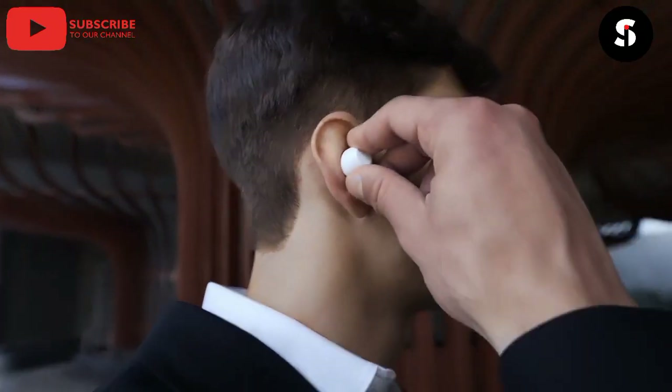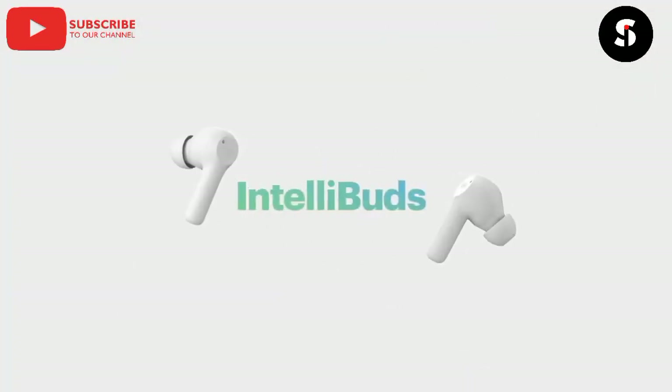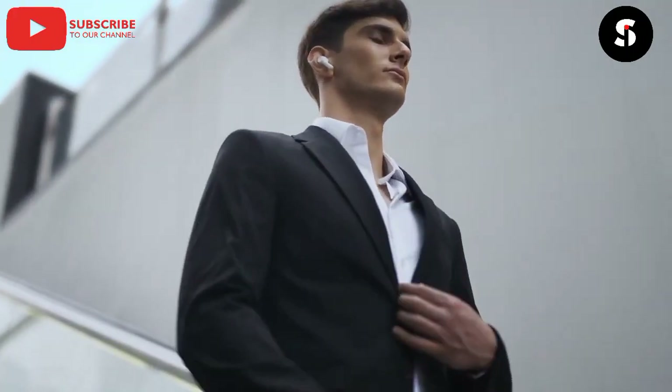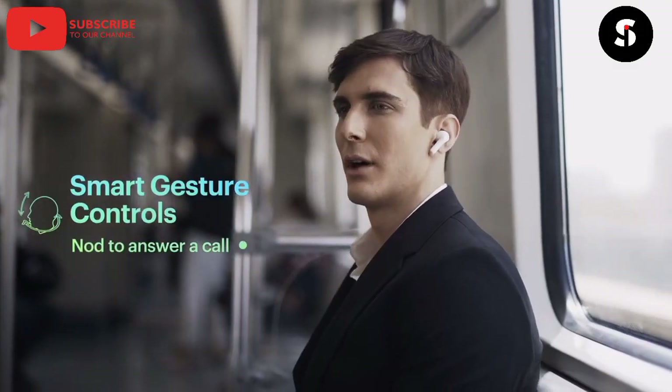The seventh gadget on our list is the Smart Earbuds. These earbuds can translate languages in real time, making it easier to communicate with people from different parts of the world. They can also be used to monitor your health by tracking your heart rate and blood pressure.